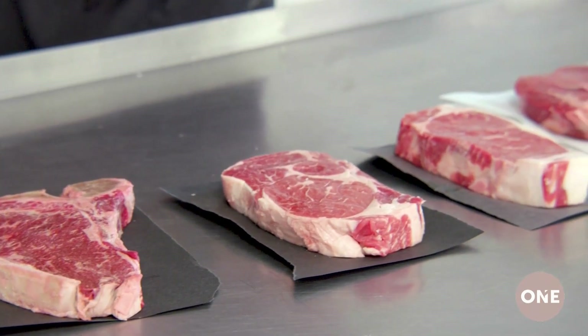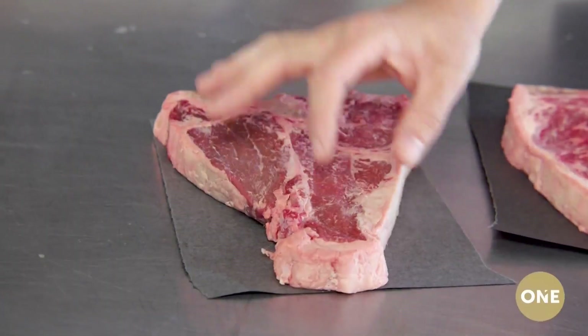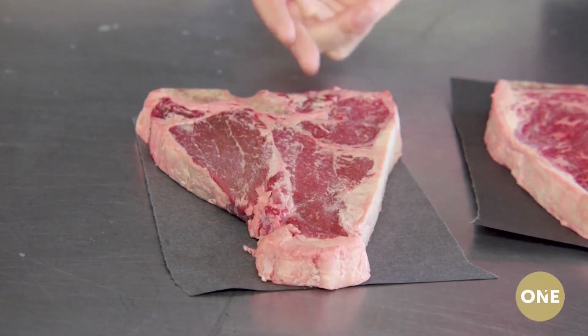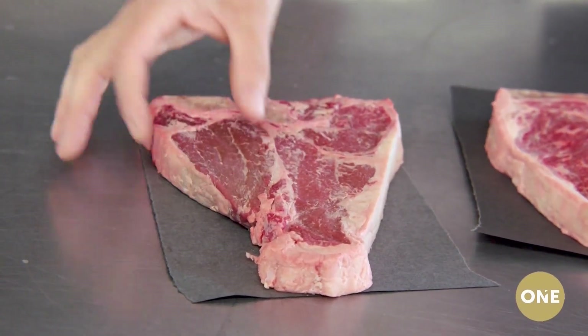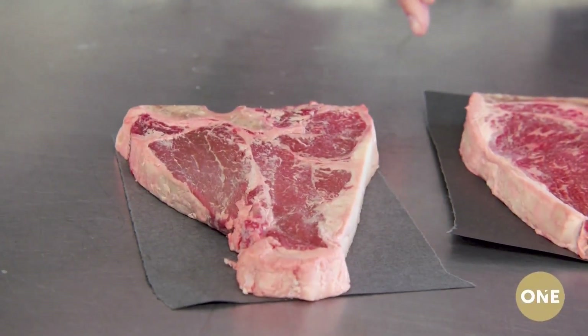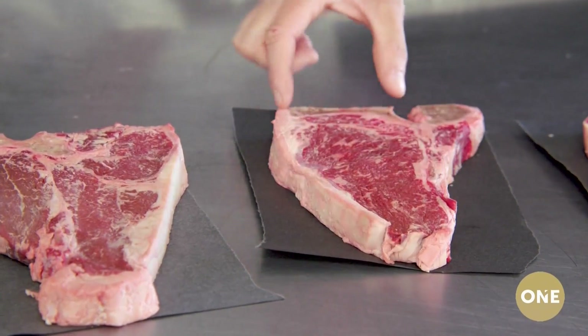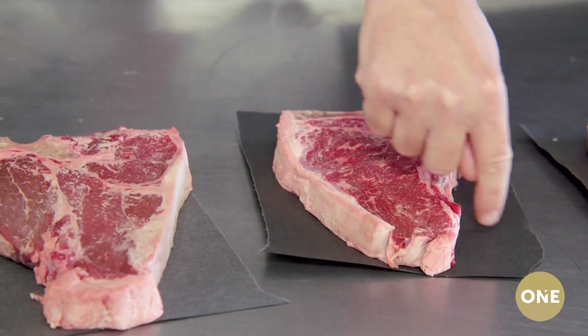Why don't we go through and let people know what we have in front of us? We've got a porterhouse here on this side — that's actually the New York strip. And then on this side, that's the filet mignon. Basically, you're getting two steaks in one. This is the actual T-bone. So, same thing as the porterhouse — it's got the strip on this side, and as you can see, there's no filet on this side.